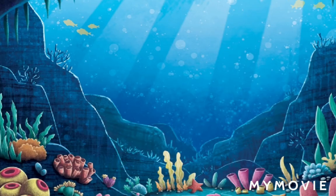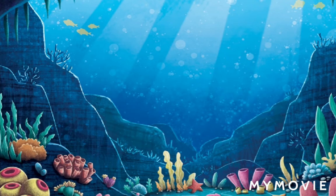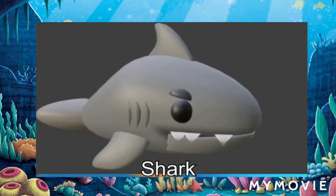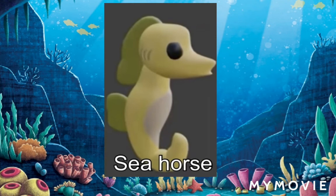Some people have also been posting the pets that could come with the Ocean Egg. There is going to be a whale, a dolphin, a shark, a seahorse, and an octopus.